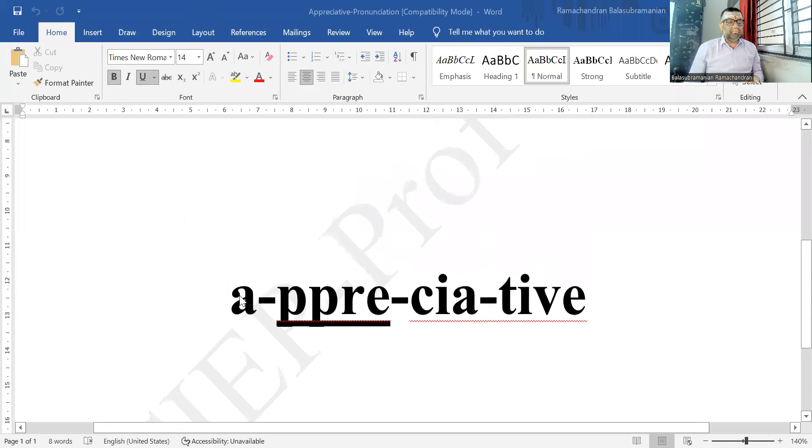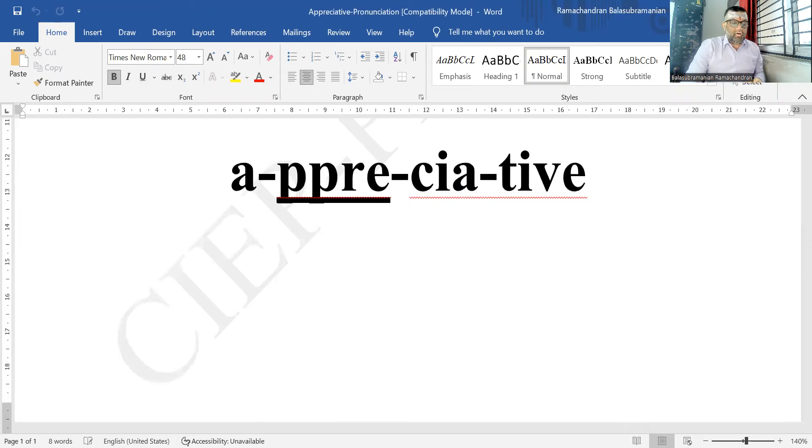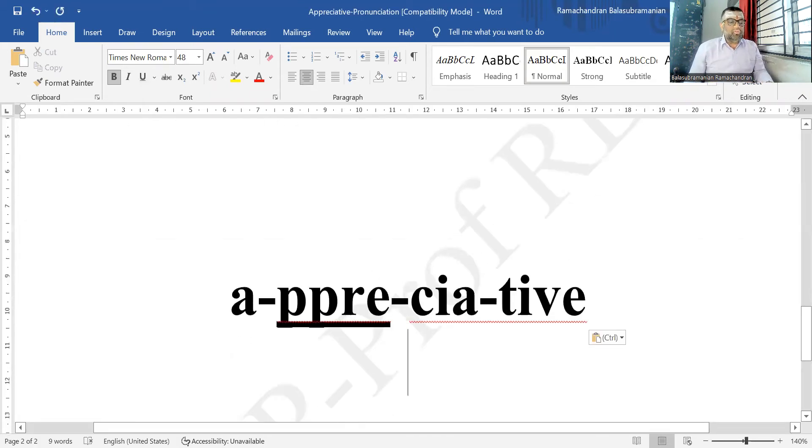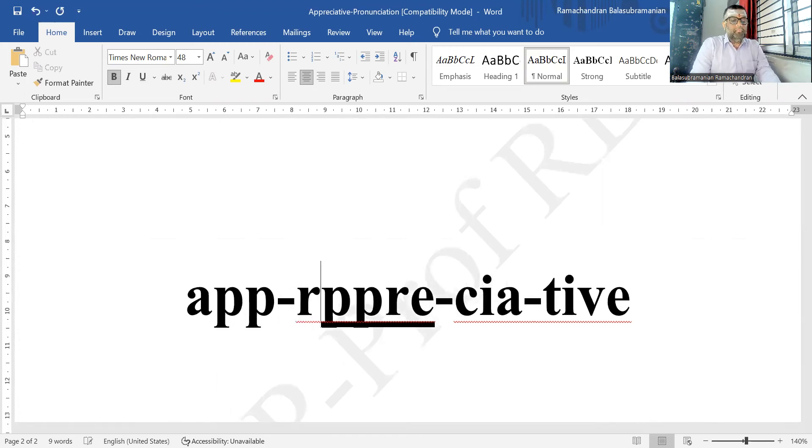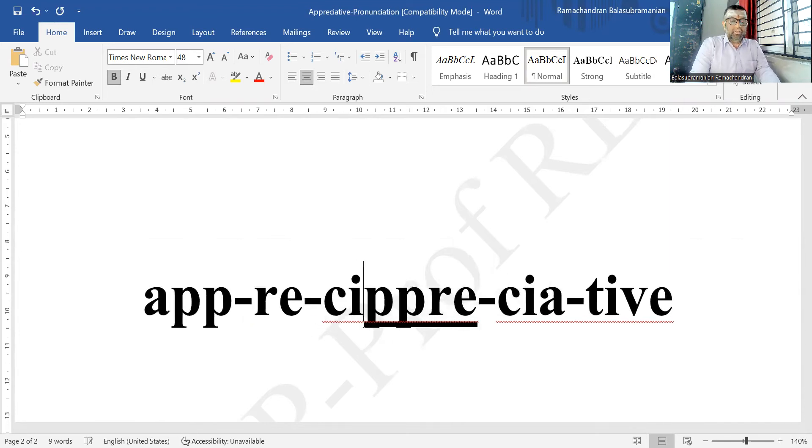As a five-syllable word, it would divide itself like this: APP-RE-SHE-A-TIV. Syllable one: APP, syllable two: RE, syllable three: SHE, syllable four: A, syllable five: TIV. Let me share the screen to show you how this syllabification would look.